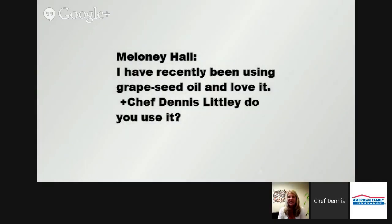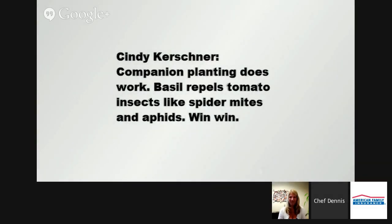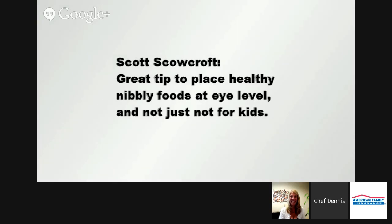We have some great comments coming in. Melanie Hall says she's recently been using grape seed oil and loves it. I've used it and I love it too — same as olive oil, which is typically what I use, but when I tried it I really enjoyed it. And Cindy Kirshner says companion planting does work — basil repels tomato insects like spider mites and aphids. Win-win! Great tip, Cindy. And here's a great tip: place healthy, nibbly foods at eye level — and not just for kids.